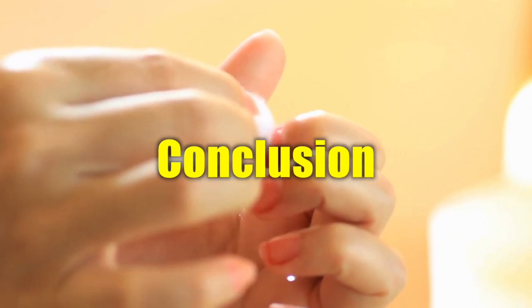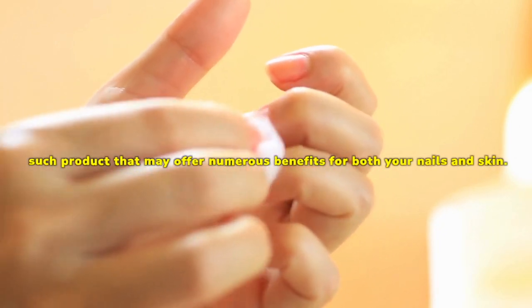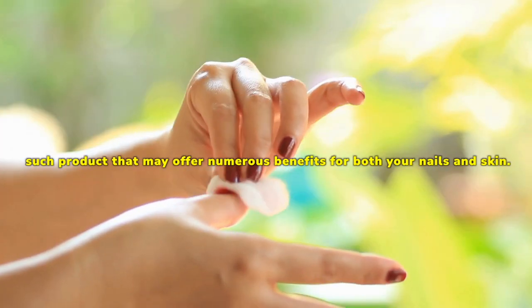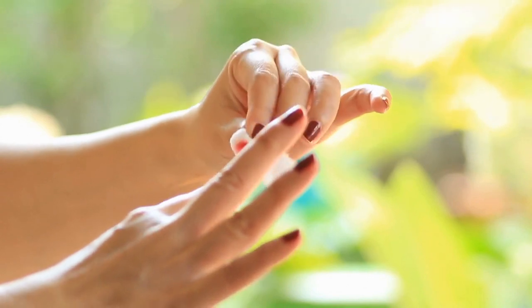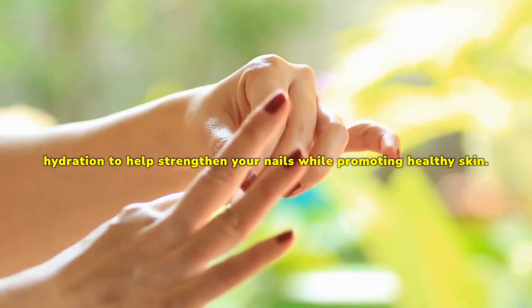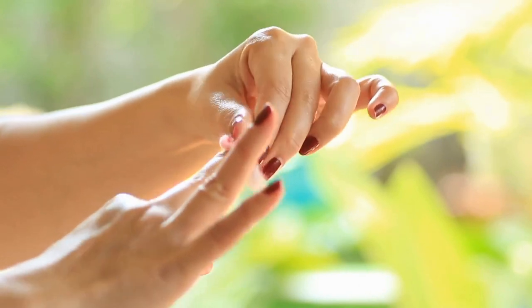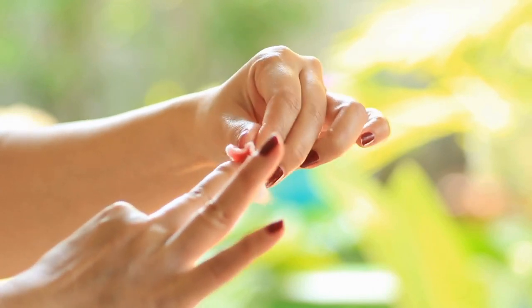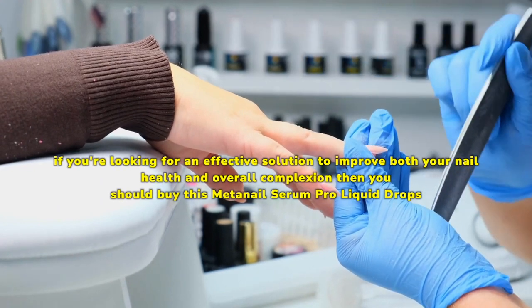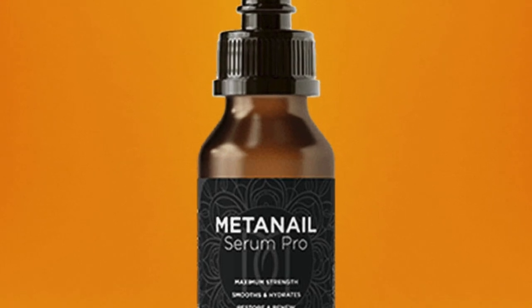In a world where self-care and wellness are becoming increasingly important, finding products that may improve the health of our nails and skin is essential. MetaNail Complex is one such product that may offer numerous benefits for both your nails and skin. By adding key ingredients to its formula, the serum may provide nourishment and hydration to help strengthen your nails while promoting healthy skin. Not only does this serum work wonders on your nails by improving their strength and appearance, but it may also help revitalize dry or damaged skin with its hydrating properties. Overall, if you're looking for an effective solution to improve both your nail health and overall complexion, then you should buy this MetaNail Serum Pro Liquid Drops.